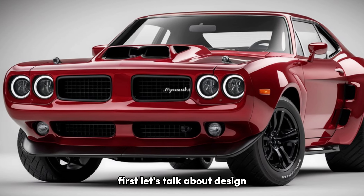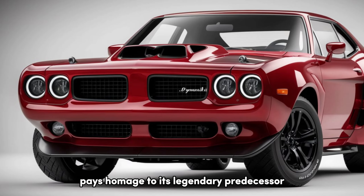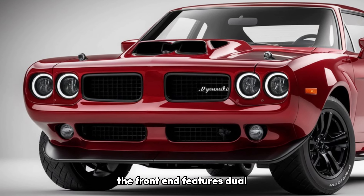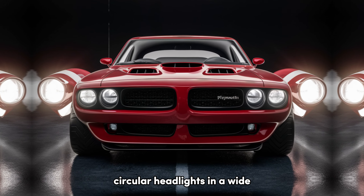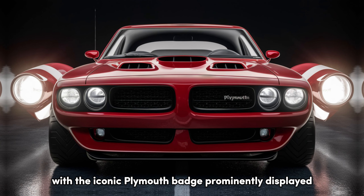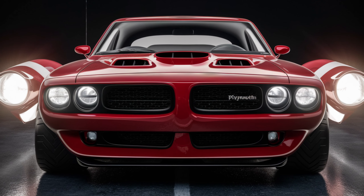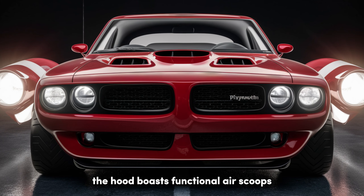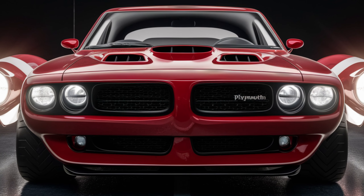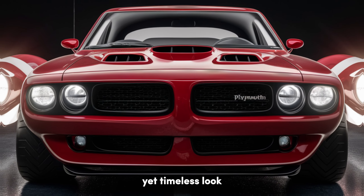First, let's talk about design. The 2025 Roadrunner pays homage to its legendary predecessor with its muscular stance, bold lines, and aggressive front fascia. The front end features dual circular headlights and a wide, blacked-out grille with the iconic Plymouth badge prominently displayed. The hood boasts functional air scoops, not just for aesthetics but for improved airflow and engine cooling. The sleek, aerodynamic shape and 20-inch alloy wheels give the Roadrunner a modern yet timeless look.